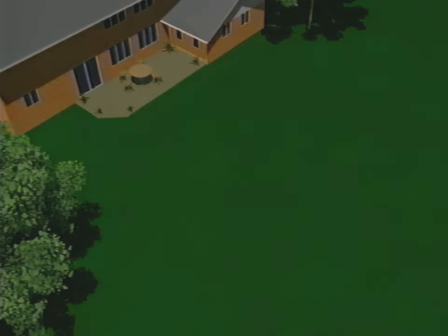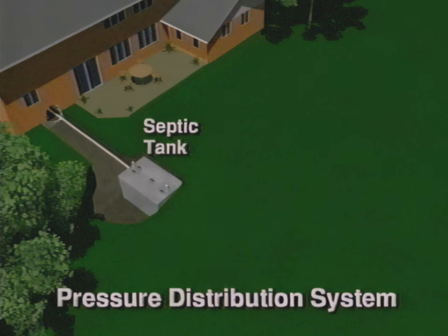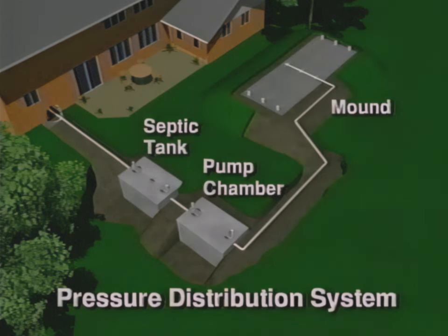Your septic system is a highly efficient wastewater treatment system buried in your yard. A pressure distribution system consists of the septic tank, the pump chamber with pump, a pressure dosed bed, and the natural soil. A pressure dosed bed is located either in ground or above ground in the constructed mound. The septic tank stores the wastewater from your house and separates out the solids. The effluent flows from the tank into the pump chamber and is pumped to the pressure dosed bed, where the effluent is dispersed into the gravel and then the soil, naturally treating it before it gets returned to the groundwater.